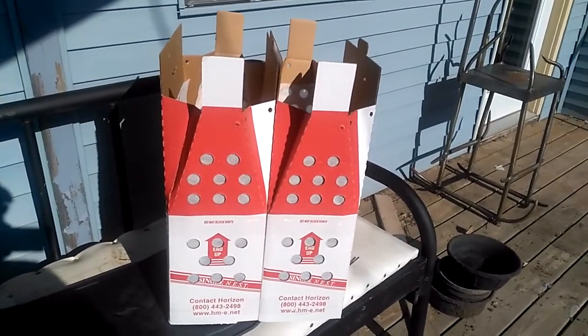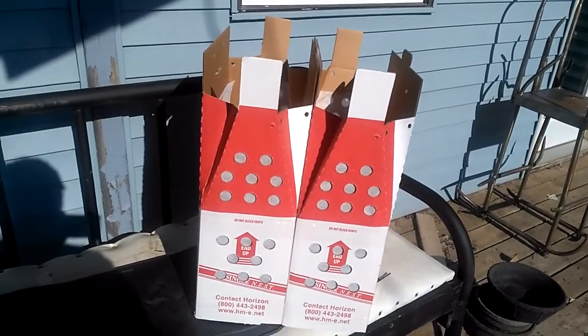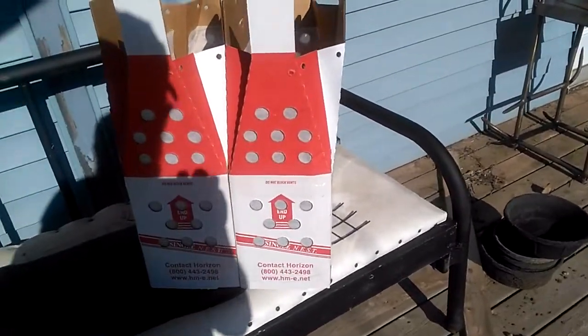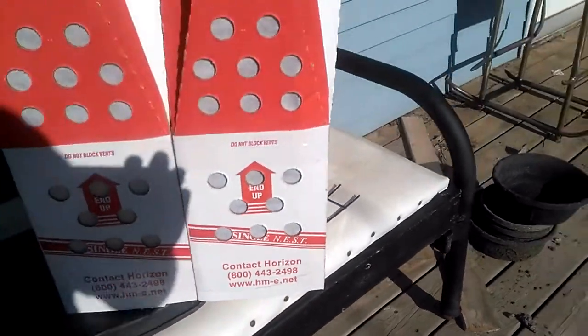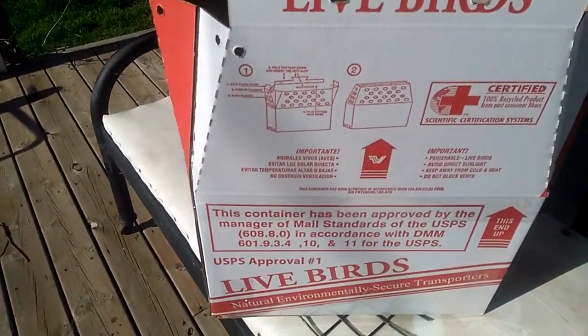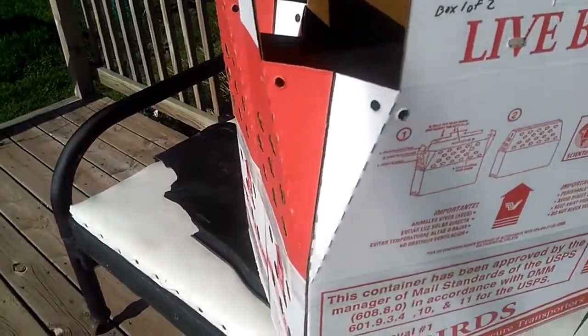Getting ready to ship some birds out, so I thought I'd talk about shipping. The boxes you see before you are made by a company called Horizon — their contact information is right there. They are US Post Office approved, as it states right there.